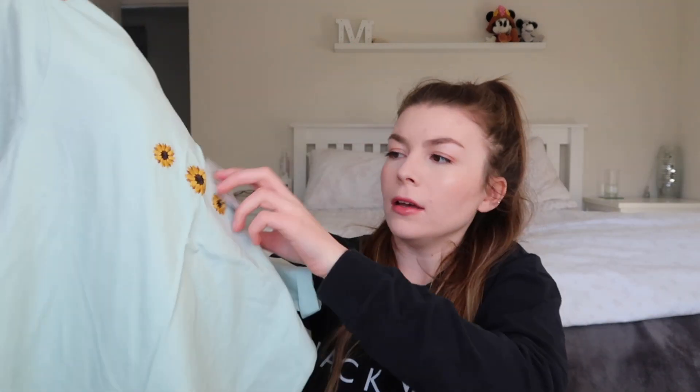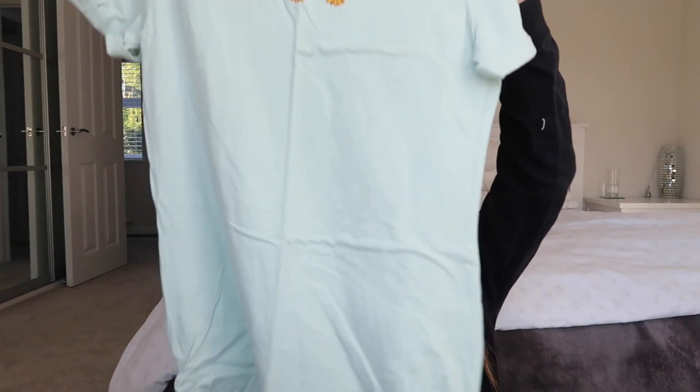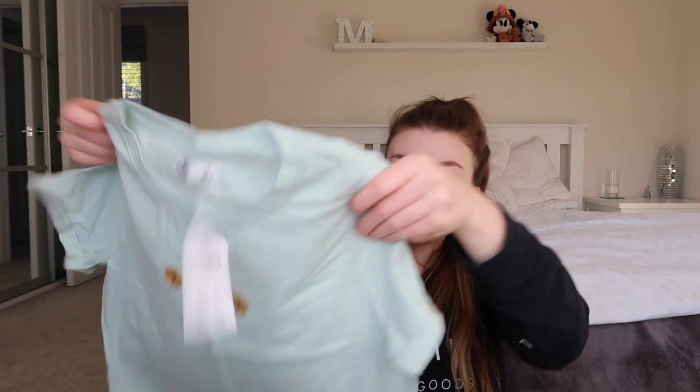The next two items I've got are t-shirt dresses and they are the same dress but in different colors. Again I ordered these in a small. I think these were about 12 pounds each. It's just this mint green color with these sunflowers on the front, and then they've got these little ruched bits at the side, which I'll show you better when I put it on. And the other one is just a black version with a little cherry on the front - I thought these would just be super super comfortable.